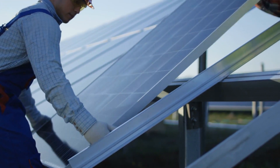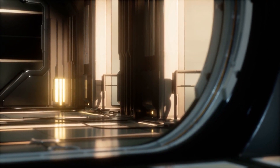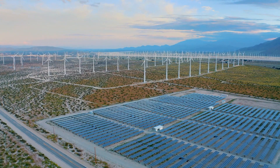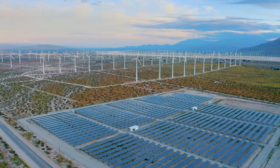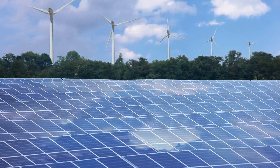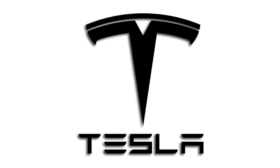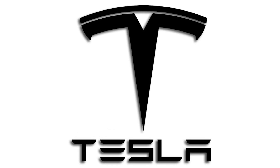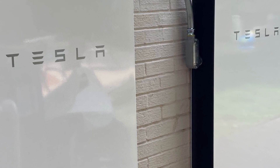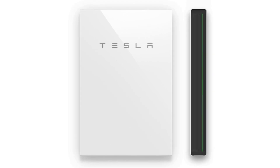In the not-too-distant past, energy storage was the sort of thing that you only see in sci-fi movies. But thanks to technology, it is very much available now. So let's talk about one of the most popular energy-storing devices that are out there, the Tesla Powerwall. Is it even possible to talk about renewable energy without Tesla popping up in the conversation? In this video, we will be talking about the Tesla Powerwall, and whether or not it is the best solar battery that there is. Without wasting more time, let's dive right in.